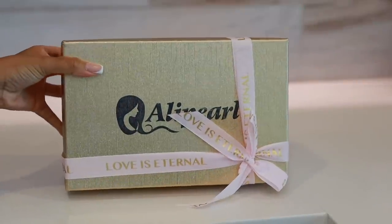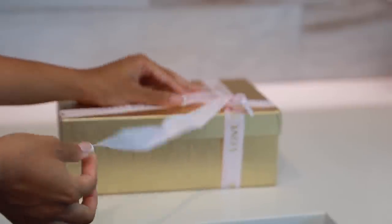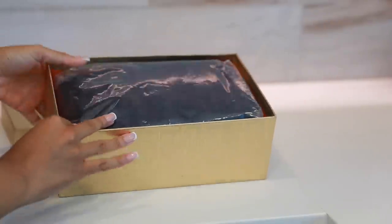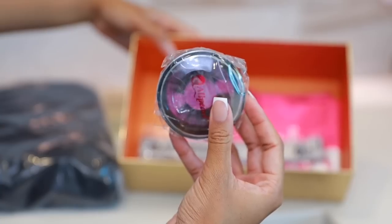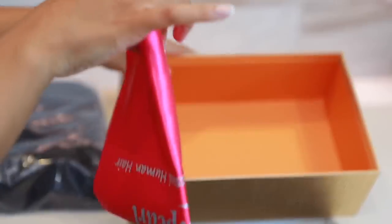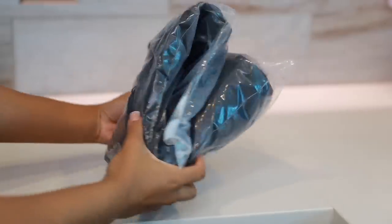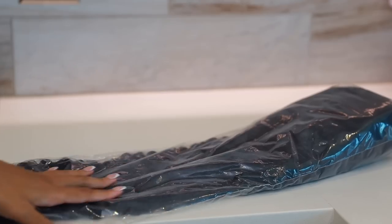Let's get started and open this box. First of all, this packaging is so cute. I opened the box and the first thing you're gonna see is the wig, safely secured, and a whole bunch of gifts they included: a mirror, lashes, headband, and a silk little baggie to hold the wig in. Very nice.